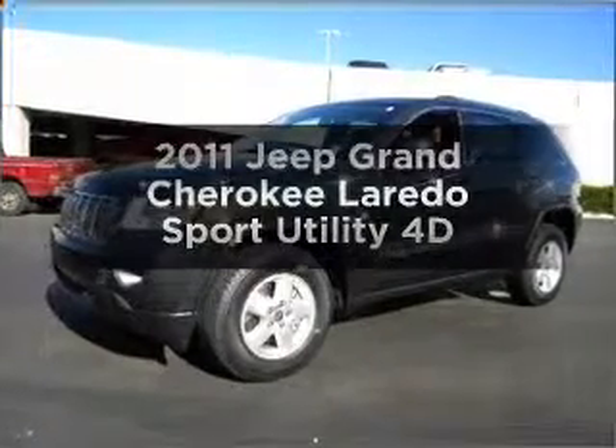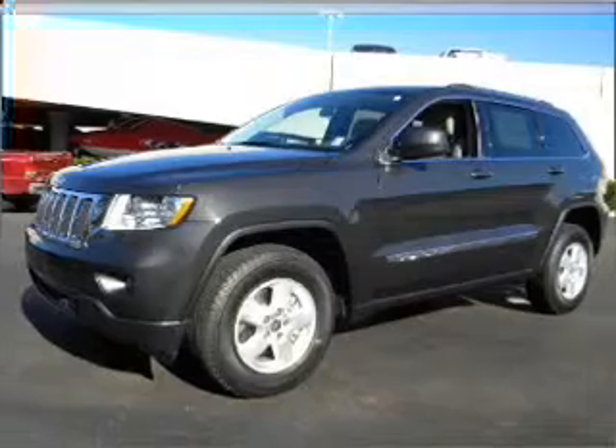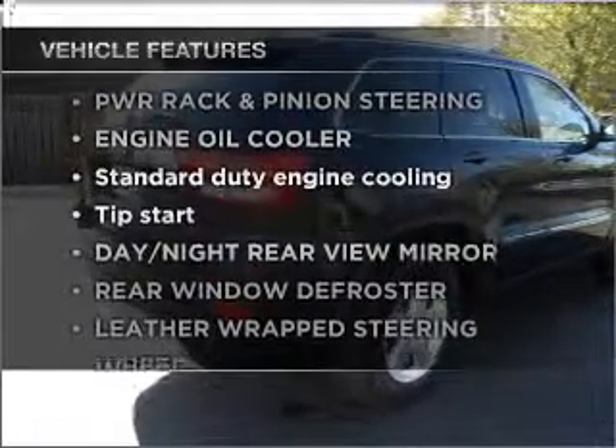Get noticed in this 2011 Jeep Grand Cherokee. This is the set of wheels you've been looking for, with a reliable engine connected to a smooth shifting automatic transmission. Plus enjoy these notable features that are included in this vehicle.